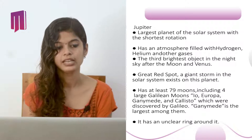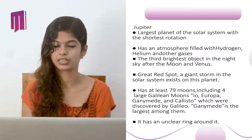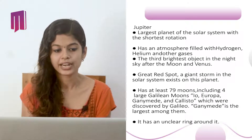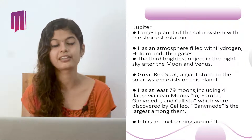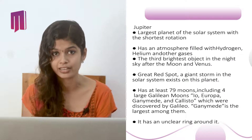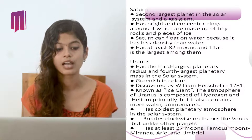Jupiter is the largest planet in the solar system with the shortest rotation period. It has an atmosphere filled with hydrogen, helium, and other gases, and is the third brightest object in the night sky after the Moon and Venus. The Great Red Spot, a giant storm, exists on this planet. It has at least 79 moons including four Galilean moons: Io, Europa, Ganymede, and Callisto, discovered by Galileo. Ganymede is the largest among them. Jupiter also has a faint ring around it.